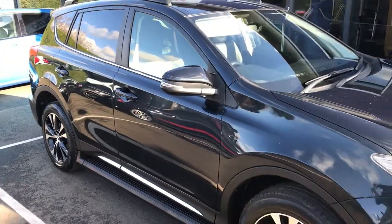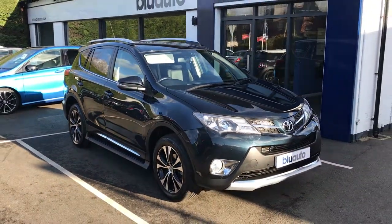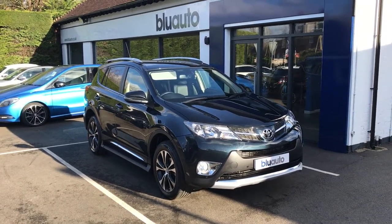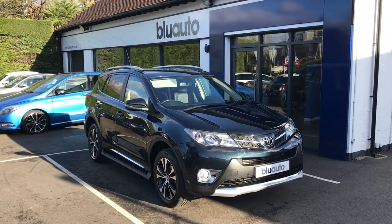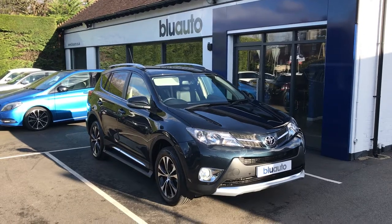All of our cars come with the next applicable service, so this car will be having a full service, a fresh MOT, and a 60-point check. If this is a car you're interested in, please feel free to look at more pictures and information on the website, or call us in the showroom on 01825 761 222.